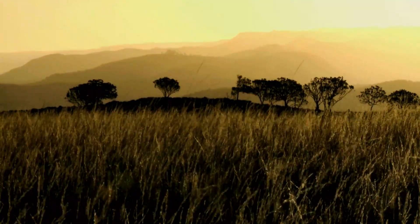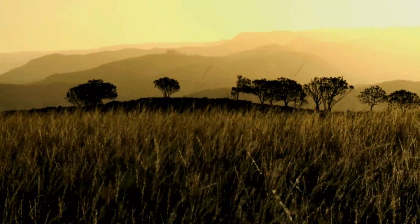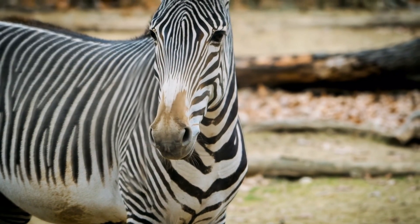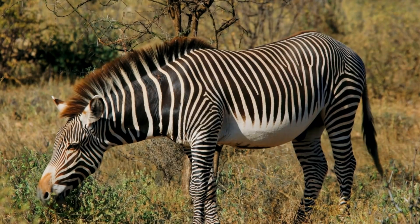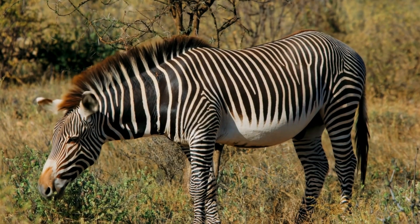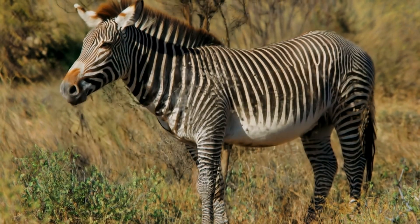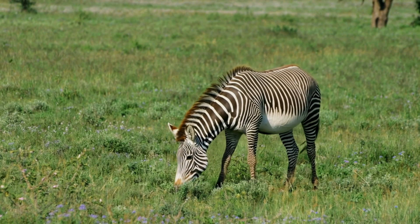Navigating the landscape and seeking sustenance: their unique social structure, characterized by fluid, temporary groups and territorial stallions, plays a crucial role in their ability to find and utilize dispersed food and water. Individuals are not bound by rigid herds, allowing them the freedom to travel vast distances in search of the best foraging patches and elusive water holes. Territorial stallions, by defending areas that often include vital resources, provide intermittent access points for mares and foals passing through. This adaptability in movement is as vital as their diet itself.